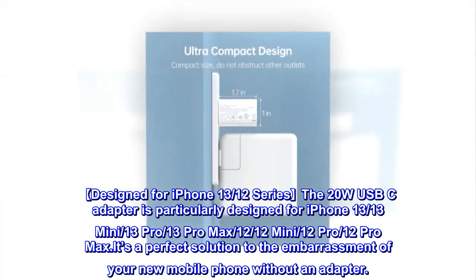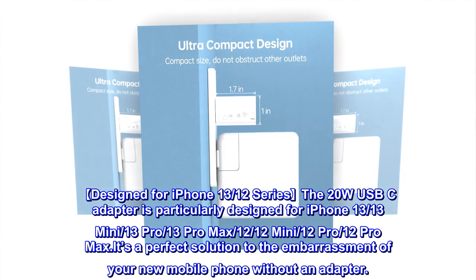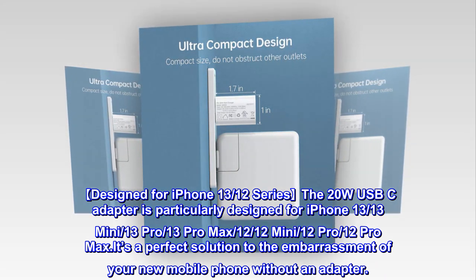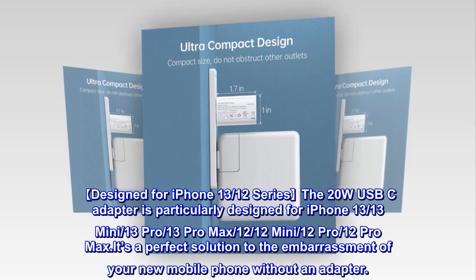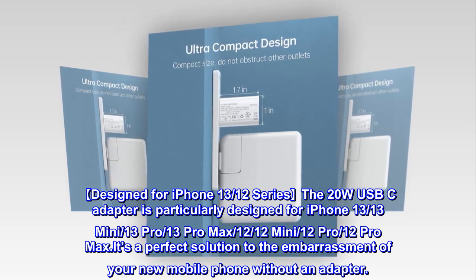Designed for iPhone 13 and 12 series, the 20W USB-C adapter is particularly designed for iPhone 13, 13 Mini, 13 Pro, 13 Pro Max, 12, 12 Mini, 12 Pro, and 12 Pro Max. It's a perfect solution to the embarrassment of your new mobile phone coming without an adapter.